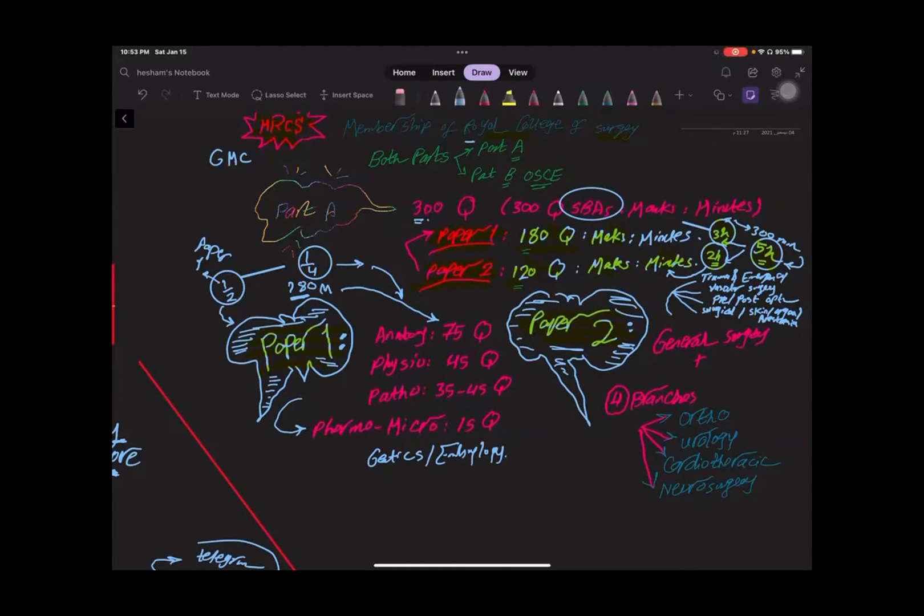Let's go to Paper One, which has 180 questions. The main part of Paper One is anatomy. Anatomy usually forms about 75 questions of the exam — that is nearly half of Paper One. And overall in the full 300-question exam, anatomy represents about one quarter of all questions.